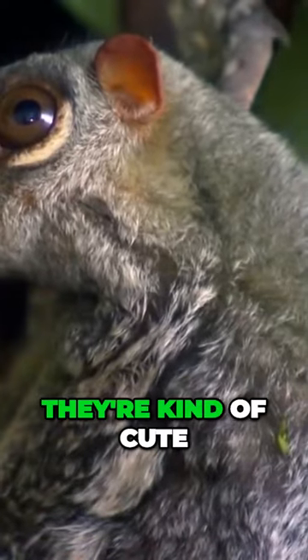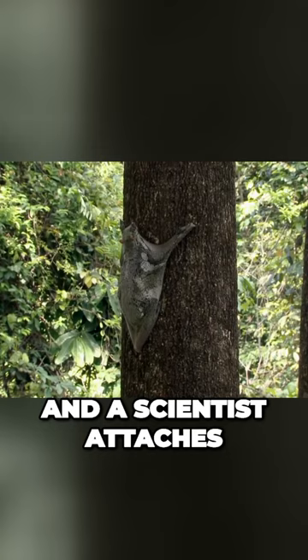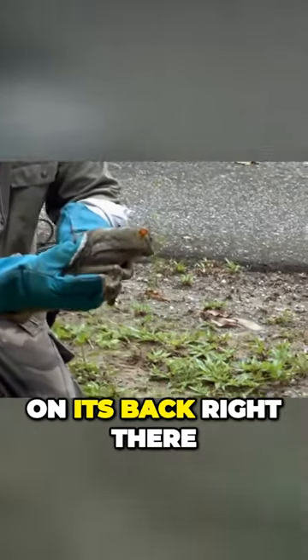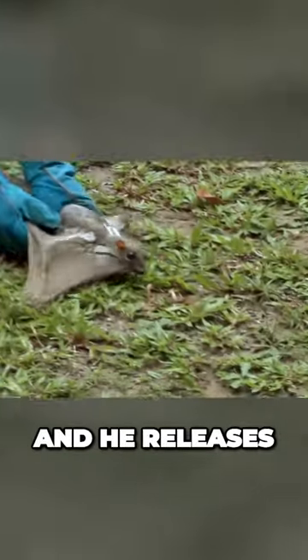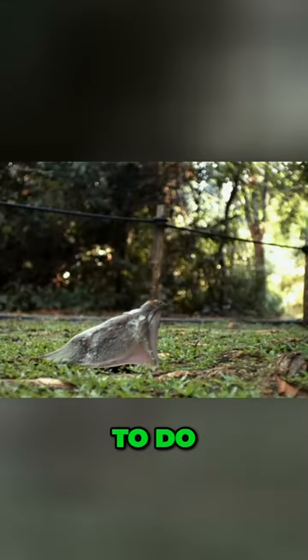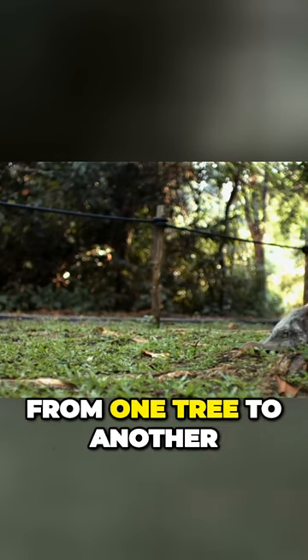The challenge was to make a camera small enough that the animal would still fly and just act normal like a klugo would. So here's a klugo — they're kind of cute. A scientist attaches the camera to the klugo, and there's a camera on its back right there. He releases it, and it goes along and does whatever it's going to do. In this case, it's going to climb a tree and hopefully fly from one tree to another.